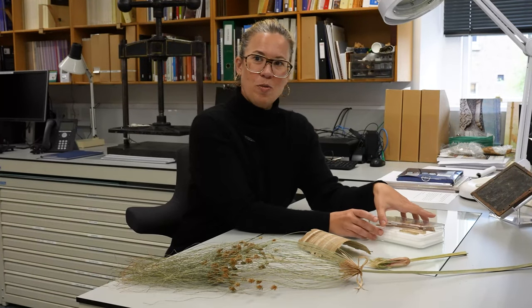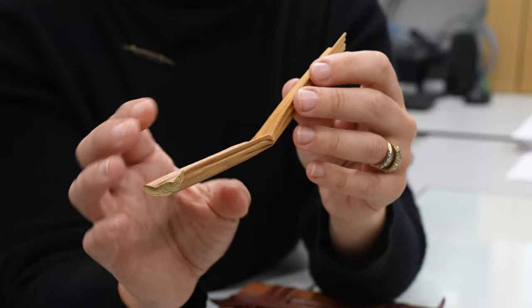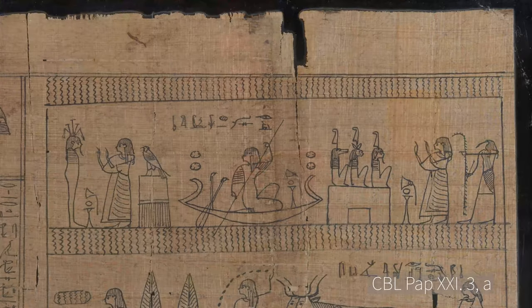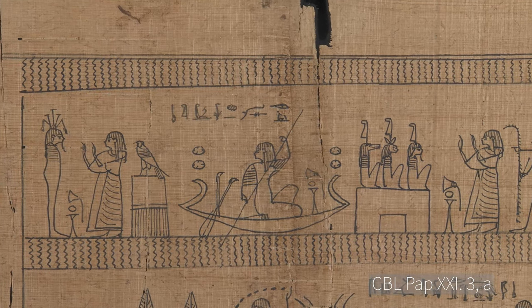Papyrus sheets were made from the stalk of the plant, and you can see a section of it here from the collection. The stem was also used to make a host of other products, from boats, boxes, baskets and mummy masks, to ropes, dolls, sandals and bindings.